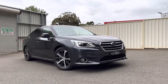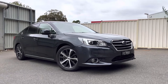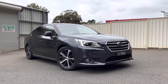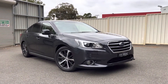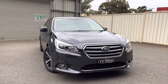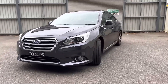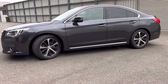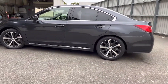G'day YouTubers and car shoppers, you're back here at Ronella Subaru checking out one of our quality pre-owned cars. What we have here is an MY15 Subaru Liberty with a 3.6 litre 6 cylinder boxer engine. You don't see many of these getting around anymore, with the same power output as a Subaru WRX, and all the luxury and styling of the Liberty.